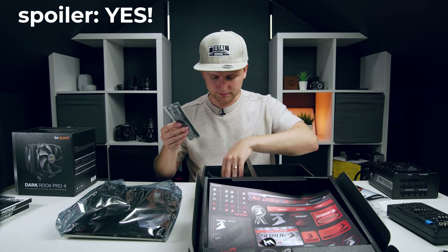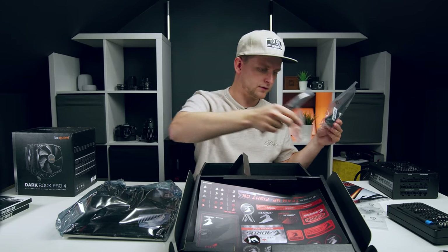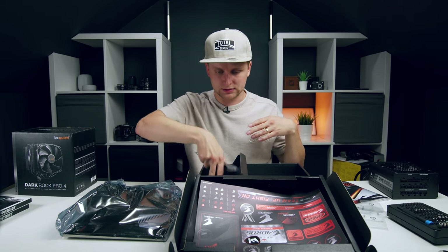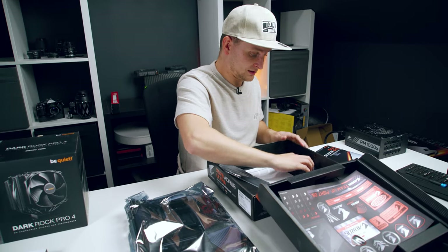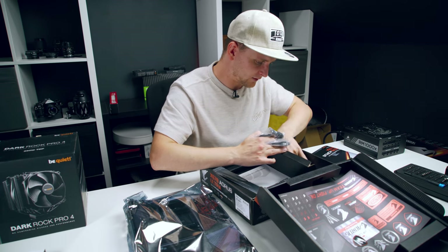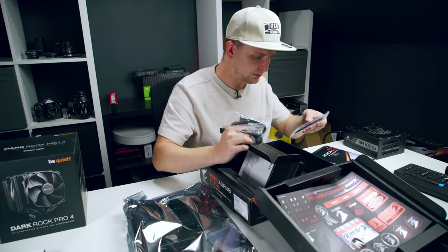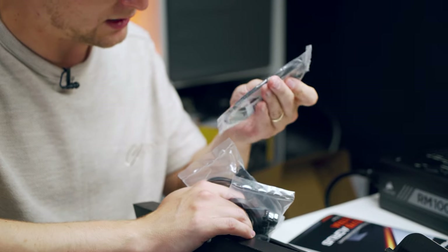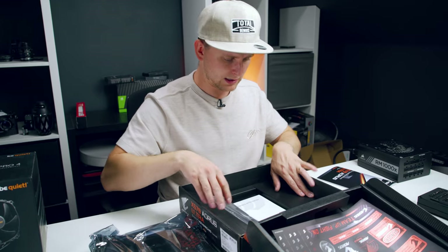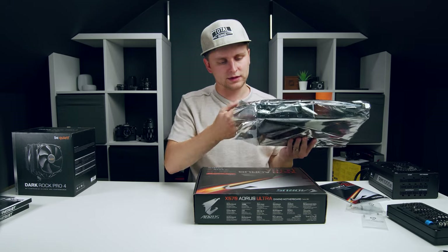There's a Wi-Fi antenna because this motherboard has Wi-Fi built in, and a standoff for the M.2s. This is one of those builds where I'm figuring it out as I go, so you can learn along with me. There are SATA cables and an RGB cable, but we won't need the SATA cables or the RGB cable.